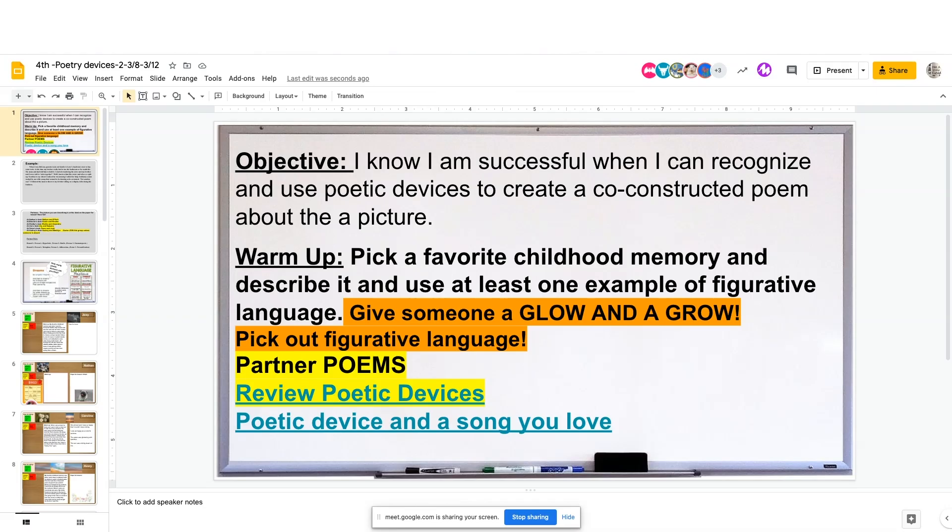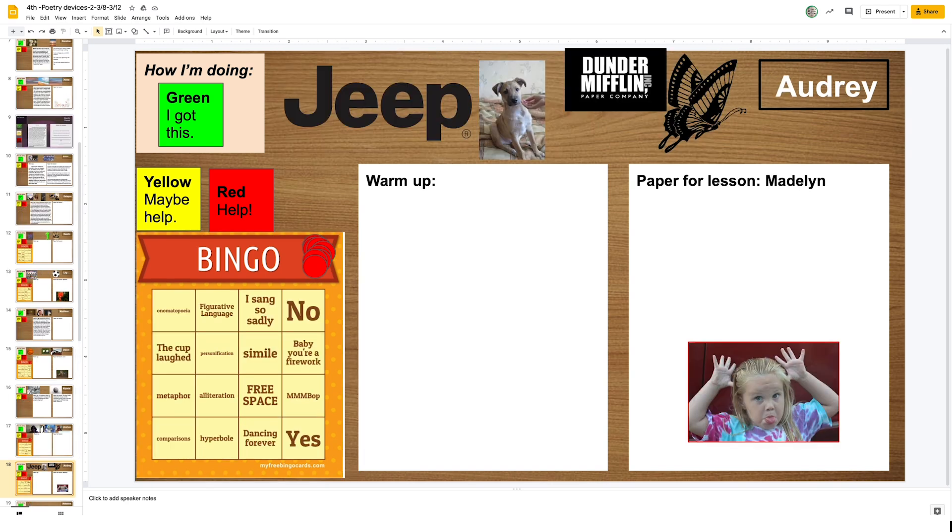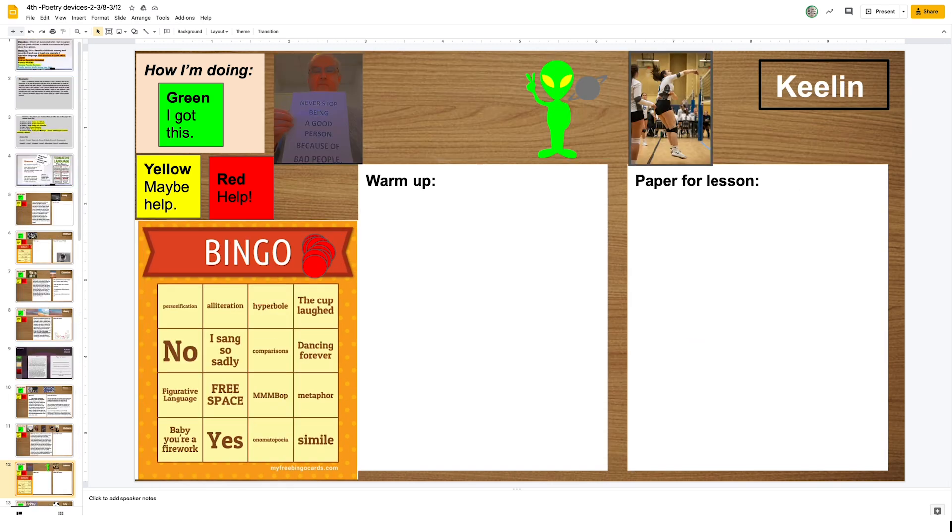I wanted something simple, so I created a Google Slides deck where each student has their own individual desk and the teacher has a board. The students go in to their desk and personalize them. You make a copy of it every day before they start writing on it.